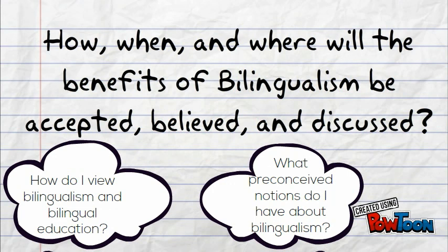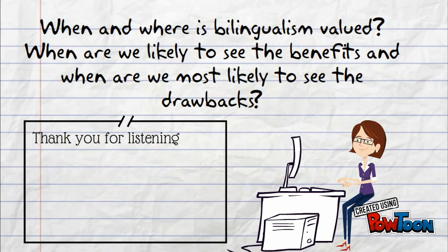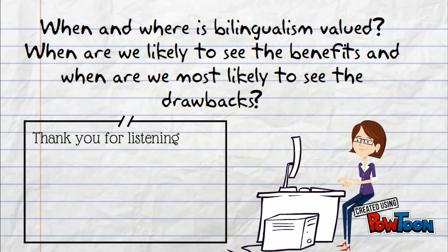Consider a CEO of an American company who is bilingual in English and Spanish. How does this compare to an immigrant who knows both English and Spanish, or even to a tourist who knows Spanish and French? When and where is bilingualism valued? When are we likely to see the benefits and when are we most likely to see the drawbacks? Either way, bilingualism has many benefits.